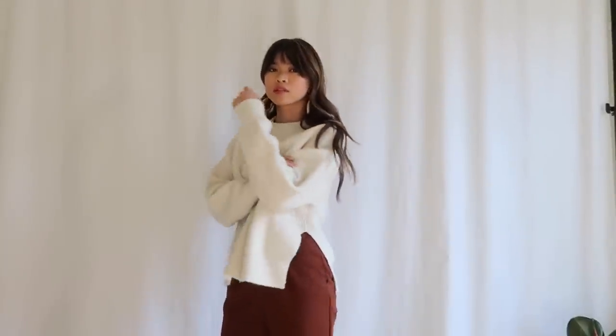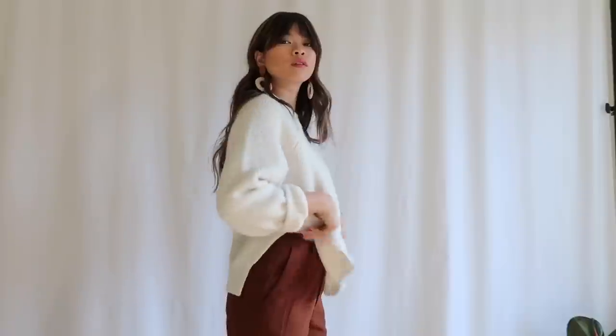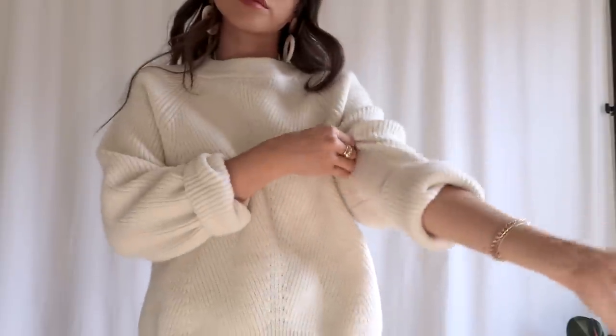I went ahead and threw on our Like You Boston pullover just to switch up the outfit. I think adding a cozy knit over a trouser is really beautiful, and you can also belt the sweater to give it a little bit more shape.